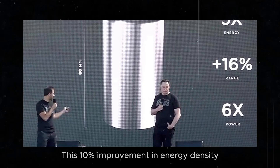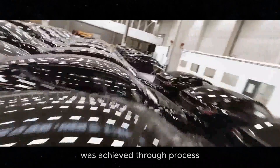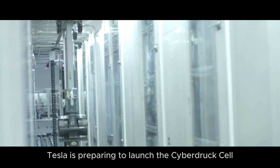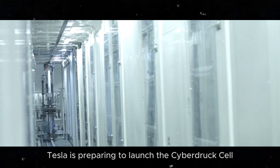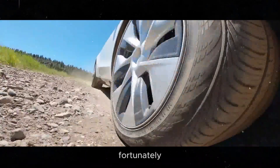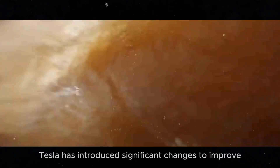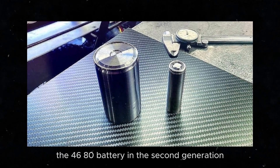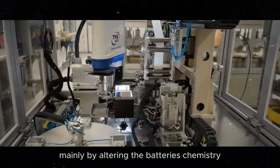This 10% improvement in energy density was achieved through process optimization and mechanical design. Here in Texas, Tesla is preparing to launch the Cybertruck cell, which has 10% higher energy density. Fortunately, Tesla has introduced significant changes to improve the 4680 battery in the second generation, mainly by altering the battery's chemistry.